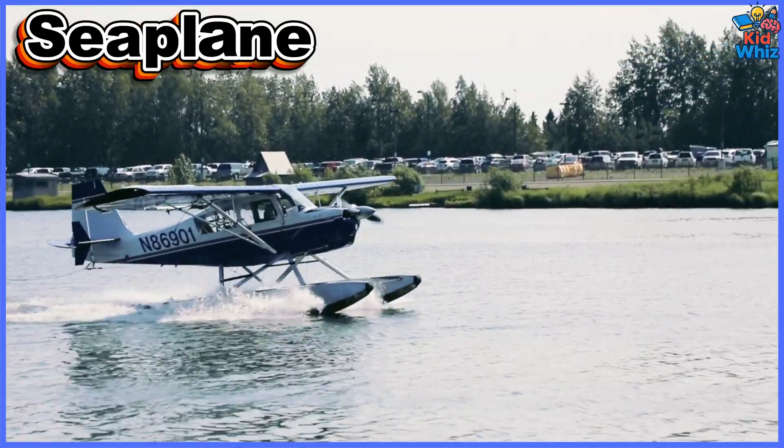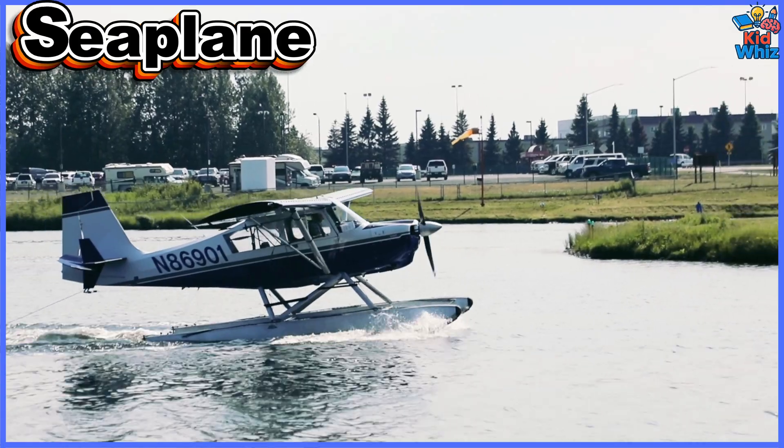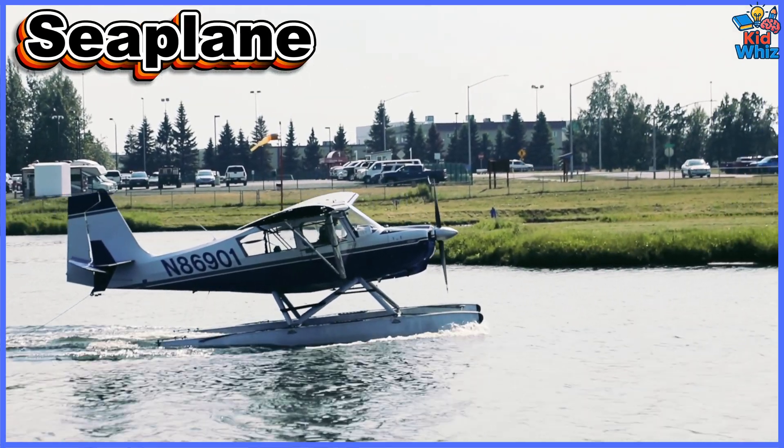This is a seaplane. It lands smoothly on lakes and oceans, essential for island transport, exploration, and remote area travel.